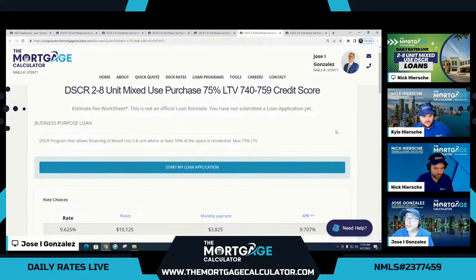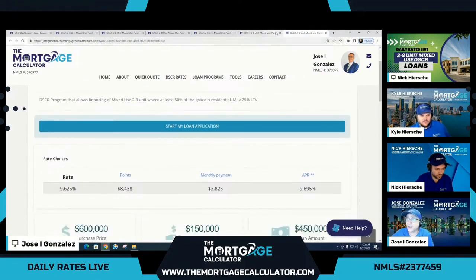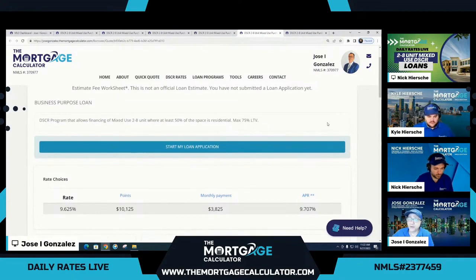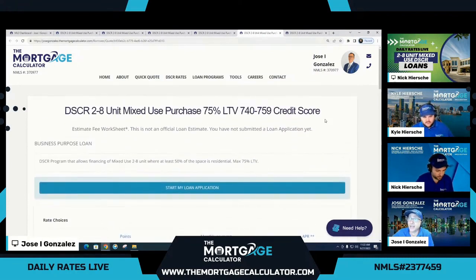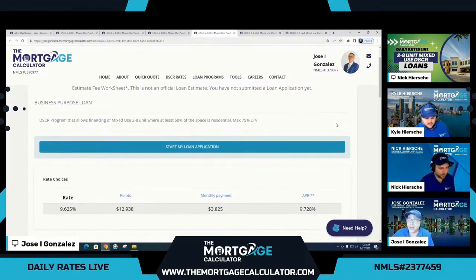Now for 740 to 759 credit score, it does increase a little bit in cost — whereas the 760+ had roughly 1.75 points, this one is about 2.25 points, still at 9.625%. You're still getting 75% LTV at a 740 to 759. For 720 to 739, that is the lowest credit score at which you can still reach 75% LTV. I kept the rate the same across examples so you could compare the effect of the FICO score on the cost, because it's really all about the cost of the rate. The same rate just costs more because a lower credit score is higher risk, hence a little higher cost.